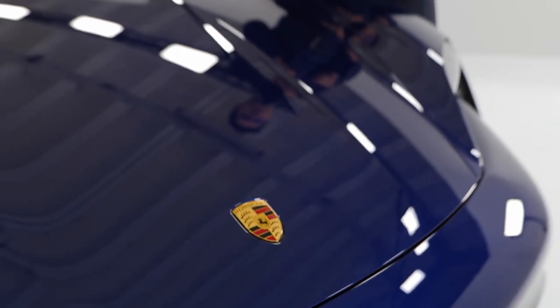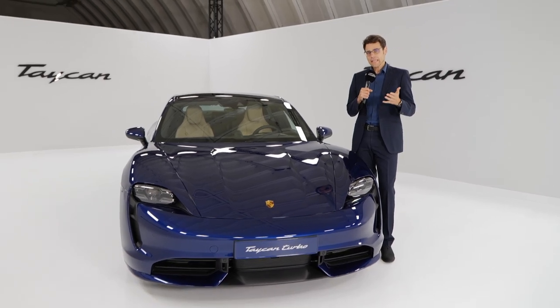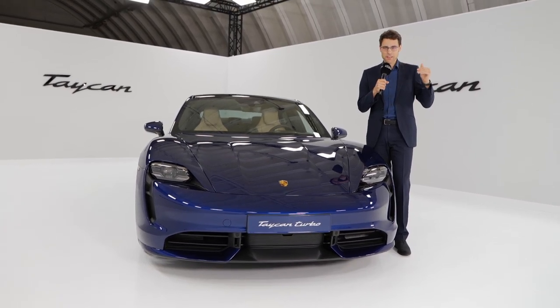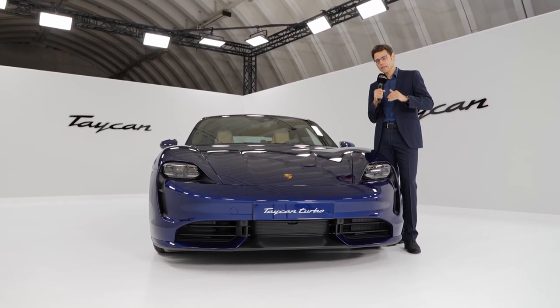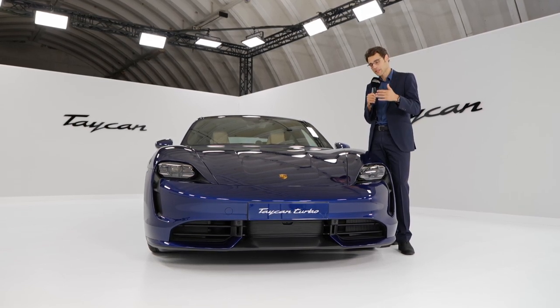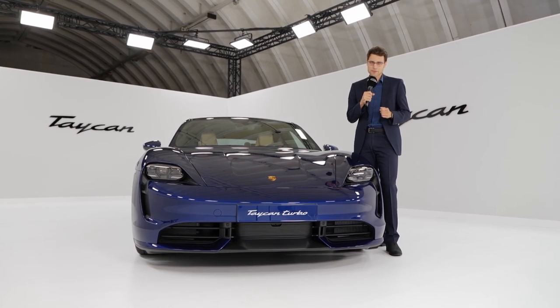Let me give you the figures of the Taycan Turbo S, which we don't see at the moment. A little bit lower in the acceleration — 2.8 seconds, below the magic 3-second mark — 760 horsepower, and a little bit less range at 410 kilometers, about 250 miles. Of course, even more expensive: 185k, that's the German list price.